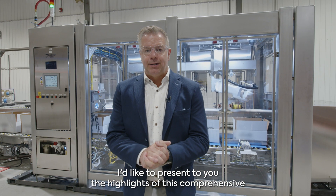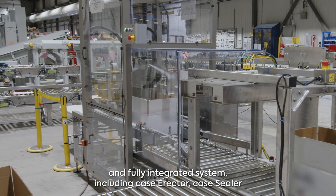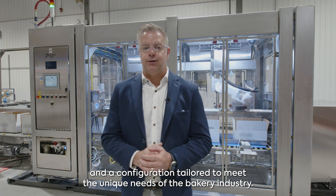I'd like to present the highlights of this comprehensive and fully integrated system, including the Case Erector, Case Packer, Case Sealer, and configuration tailored to meet the unique needs of the bakery industry.